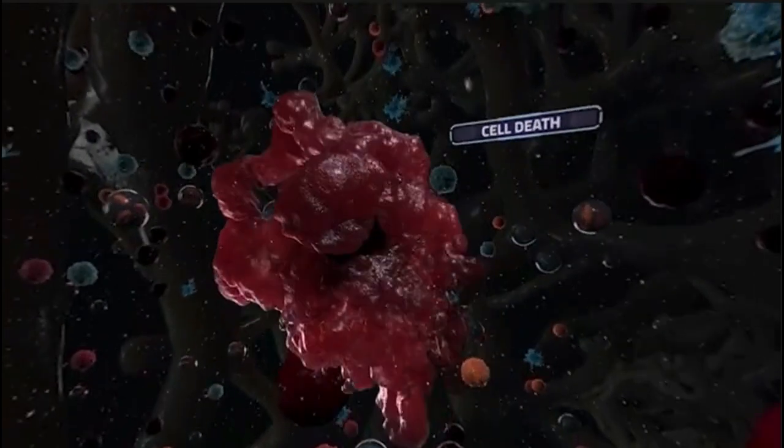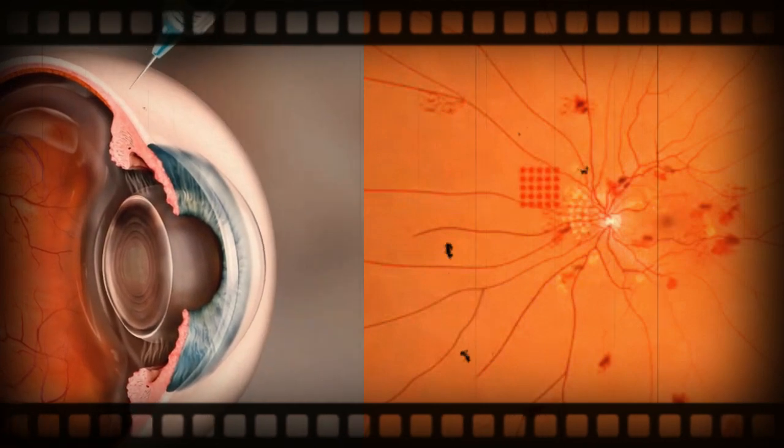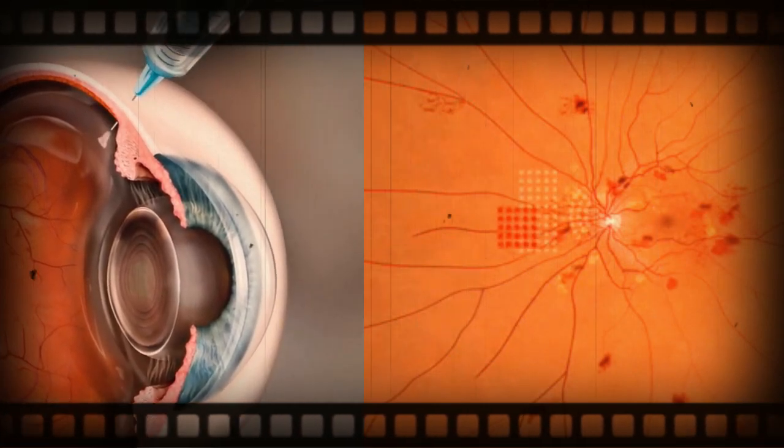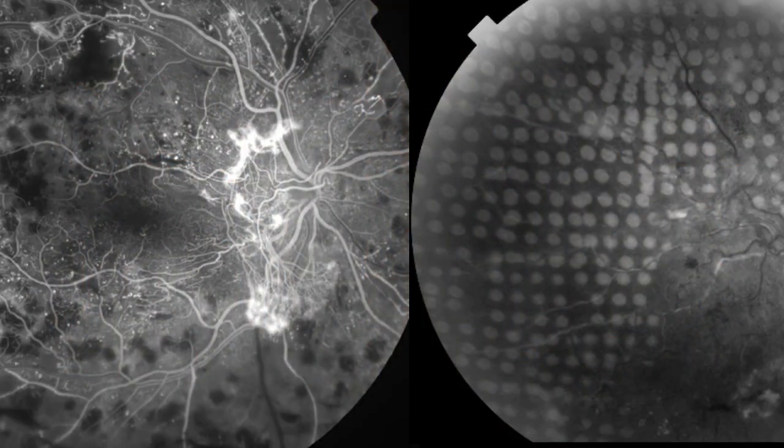If your eyes reveal this stage, you will likely be advised to have an injection or laser treatment. Treatment can help stabilize the changes in your eyes caused by your diabetes and stop your vision from getting any worse.